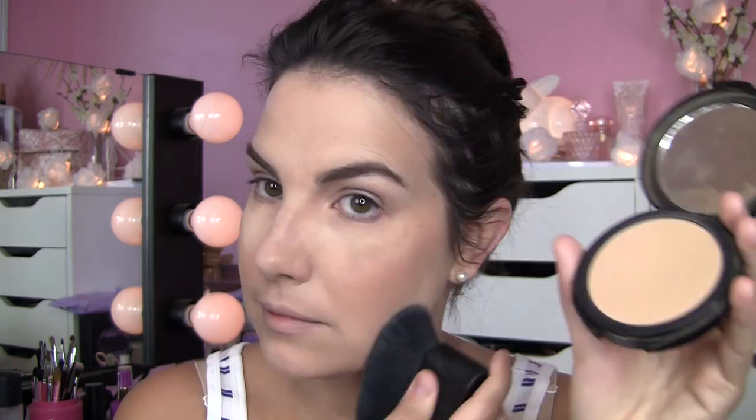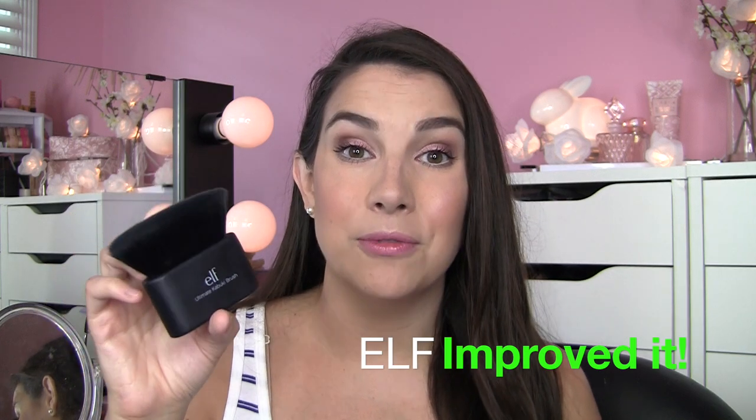I used this to blend over my foundation today and it actually did a really good job. You're going to struggle a little bit in smaller areas, but just all over the face it works well. I used it to tap out my concealer, pat on some powder, and even a little contour. You'll find you're rarely going to be using the whole brush at once — more like the end or the edge of it. It's only $10. I actually think Elf improved upon the idea with this one.